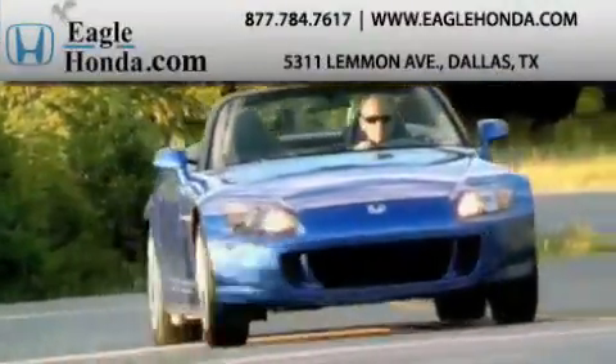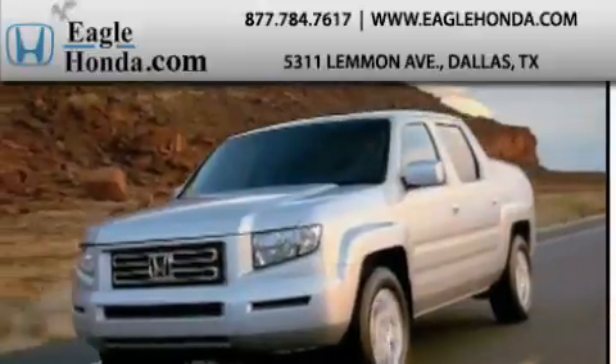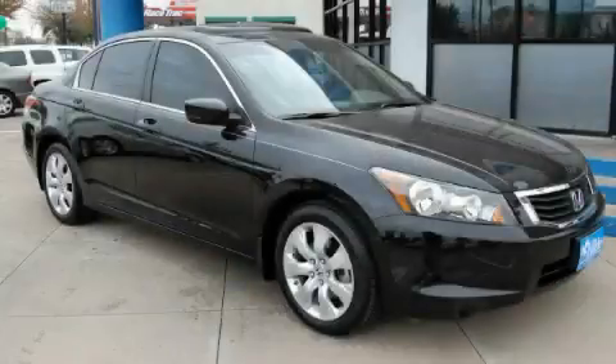Another fine vehicle offered by EagleHonda.com. This is a 2009 Honda Accord.